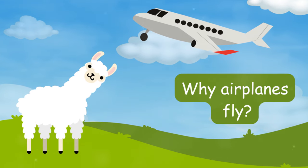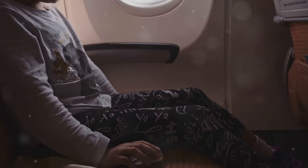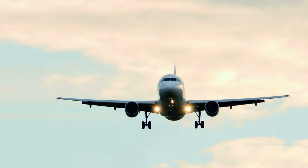Hi, everyone. My name is Smarty the Alpaca. Meet me, your friendly sky tour guide. So buckle up, my friends. Now it's time to unravel the mystery of airplanes. Today, I'm going to explain why airplanes fly.